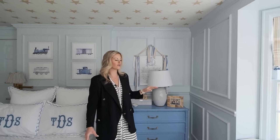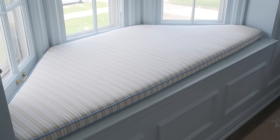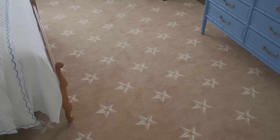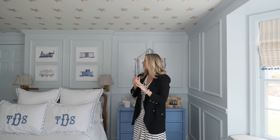This room was a total transformation — the only thing we left was the baseboards. I added a chair rail, then box molding on the top and bottom, as well as crown molding. We did a custom cut rug with stars, and paired that opposite the ceiling with star wallpaper. We also worked in lots of train art and customizations.